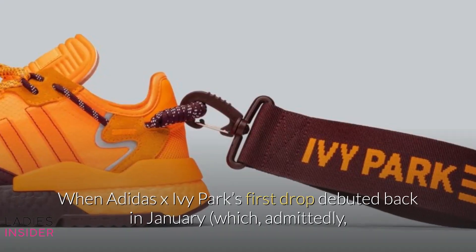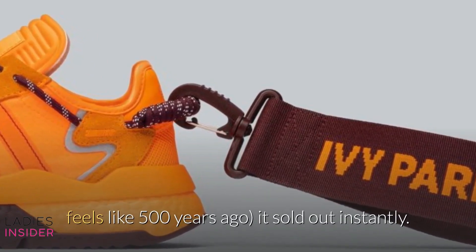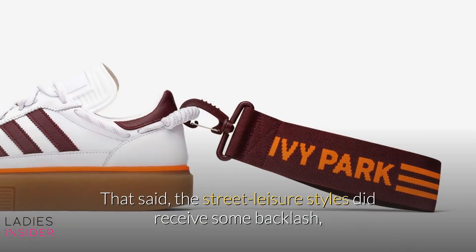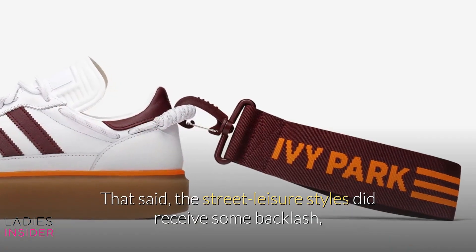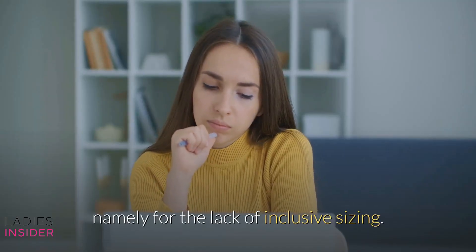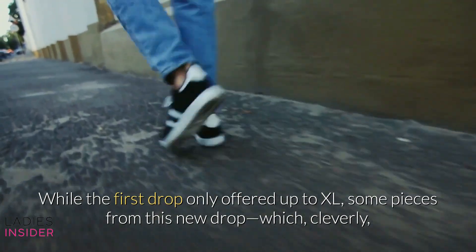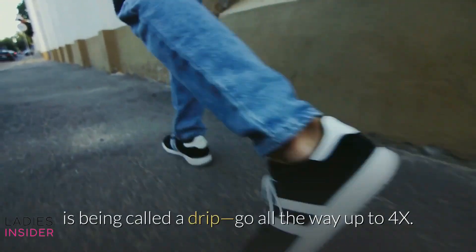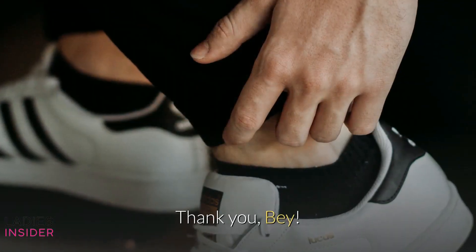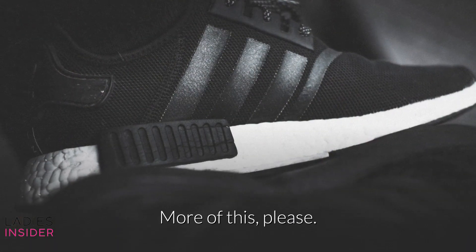When Adidas X Ivy Park's first drop debuted back in January — which, admittedly, feels like 500 years ago — it sold out instantly. That said, the street leisure styles did receive some backlash, namely for the lack of inclusive sizing. While the first drop only offered up to XL, some pieces from this new drop, which cleverly is being called a drip, go all the way up to 4X. Thank you, Bey! Thank you, Adidas! More of this, please!